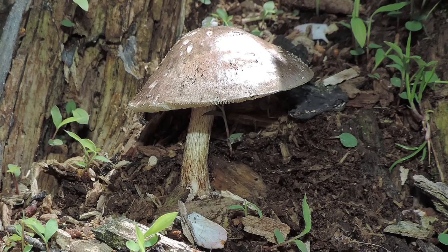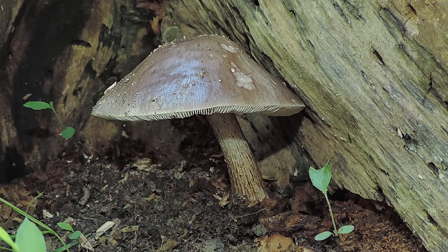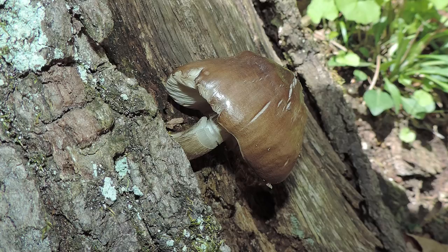Pluteus cervinus grows on deciduous wood in a temperate forest and is widespread throughout Europe and eastern North America, with its range extending west to Wisconsin and also reported in California. Rarely has it been found on conifer wood or wood chips, and it can occasionally be found in soil with no apparent connection to wood, but typically you're seeing this on deciduous wood in the temperate forest. The mushroom is bell-shaped when young, becoming convex or nearly flat with age.